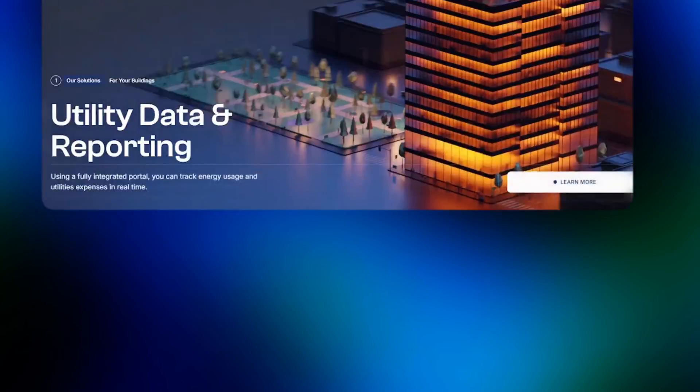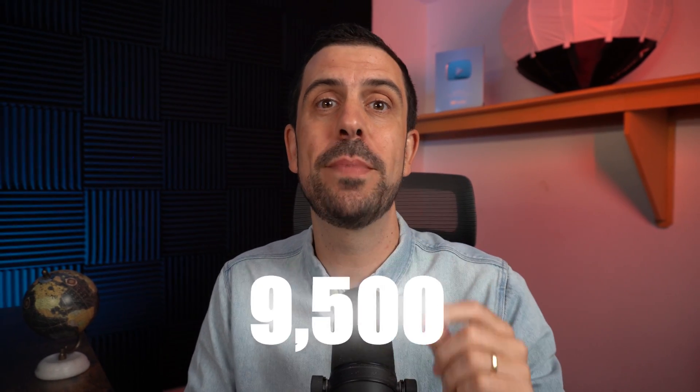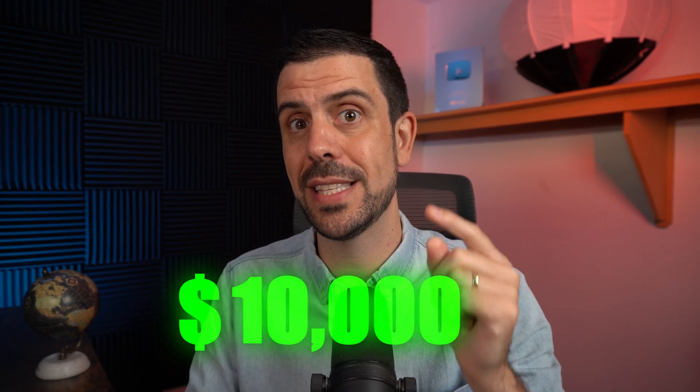Over the next 48 hours, I'm going to show you how to build a mind-blowing 3D website like this one with no code and AI. Probably the best part is I'm not actually going to do any of the work myself, so follow me as I break down the exact steps and introduce you to the five tools that you can use to build $10,000 websites today.